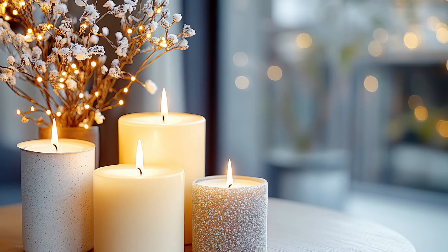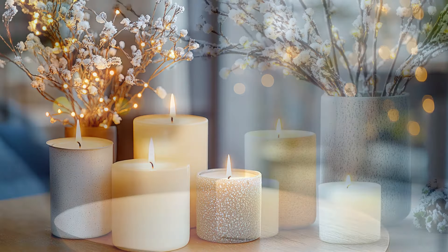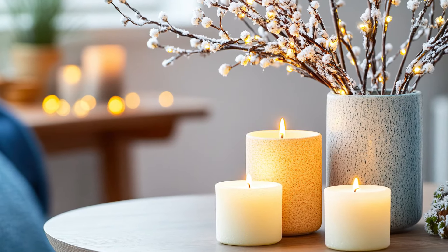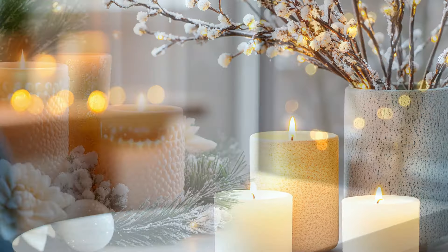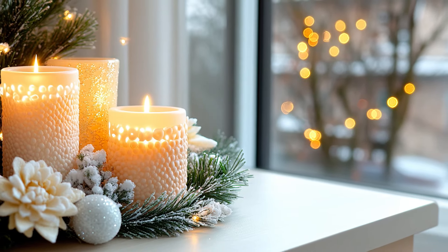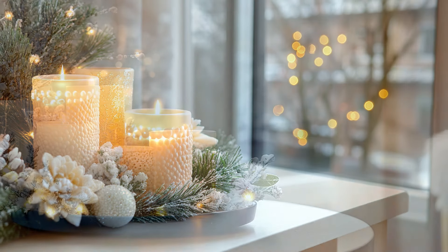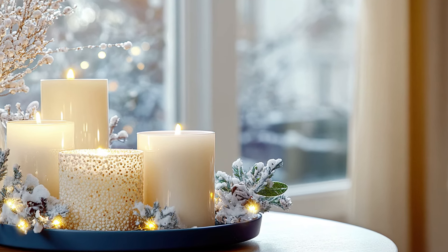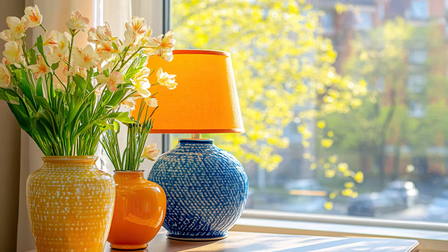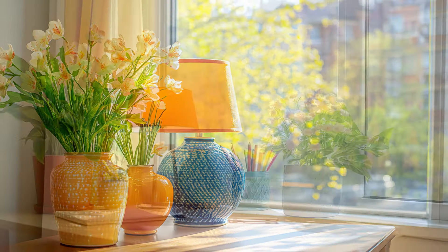During winter, you can transition to more festive lighting, incorporating candles and fairy lights to evoke a warm holiday spirit. A simple table arrangement of candles can create a stunning focal point. With spring, try brighter lighting options such as daylight bulbs or colorful lamps. This will help brighten your space as the days become longer and more vibrant.